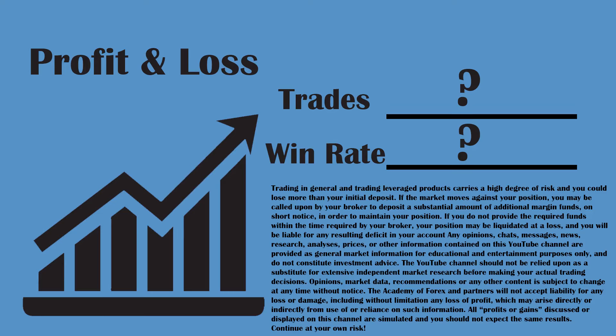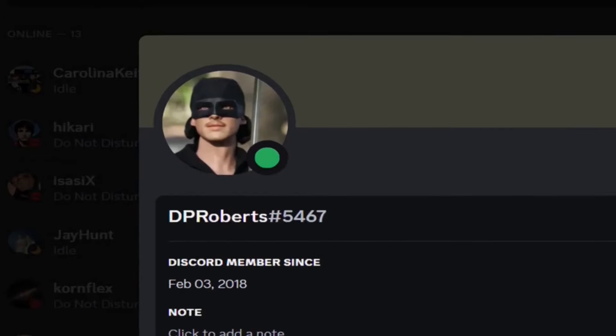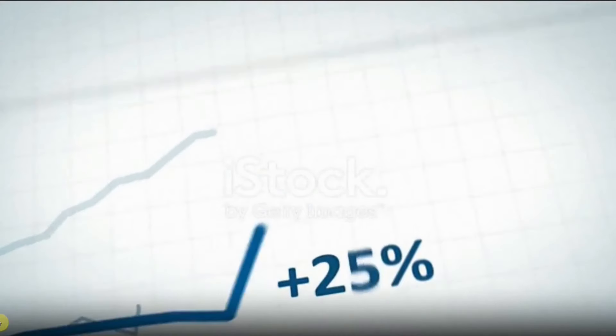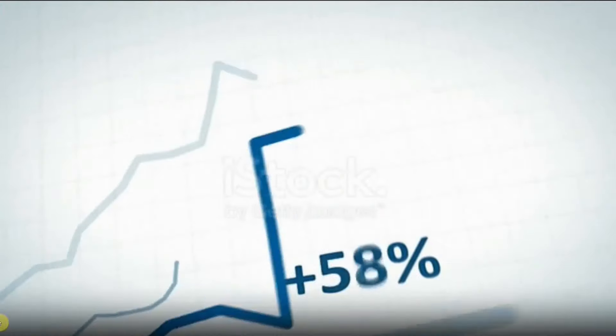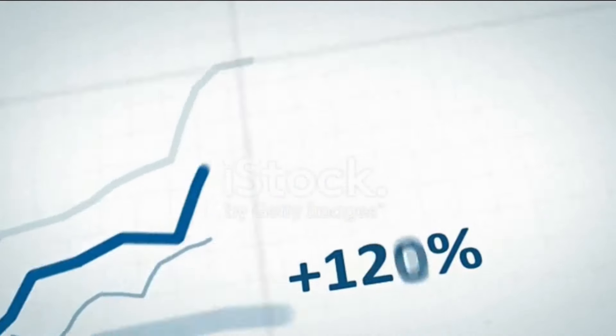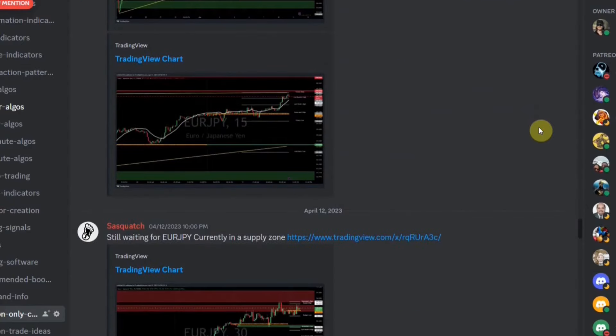Today we will be looking at a crypto scalping indicator. I am DP Roberts, and for years I've been testing hundreds of strategies and indicators — and I'm testing more every single day. I've compiled all that information into spreadsheets and used it to create a profitable trading strategy with a custom indicator.